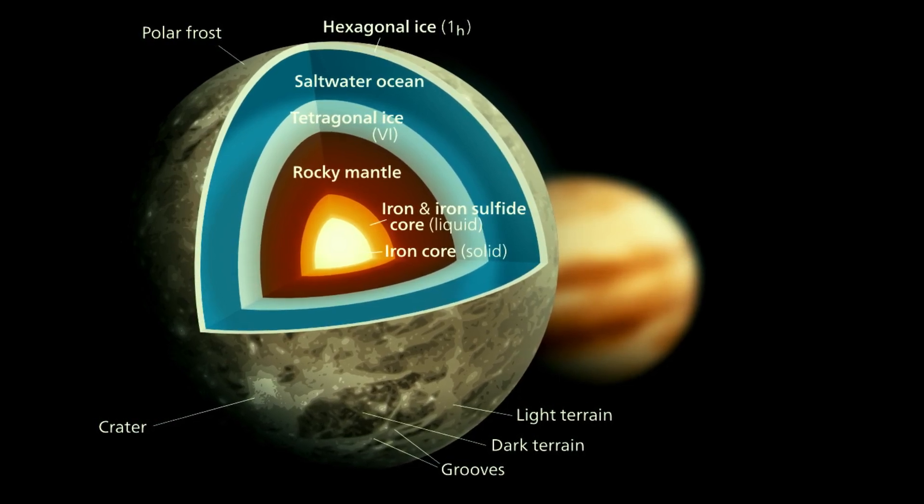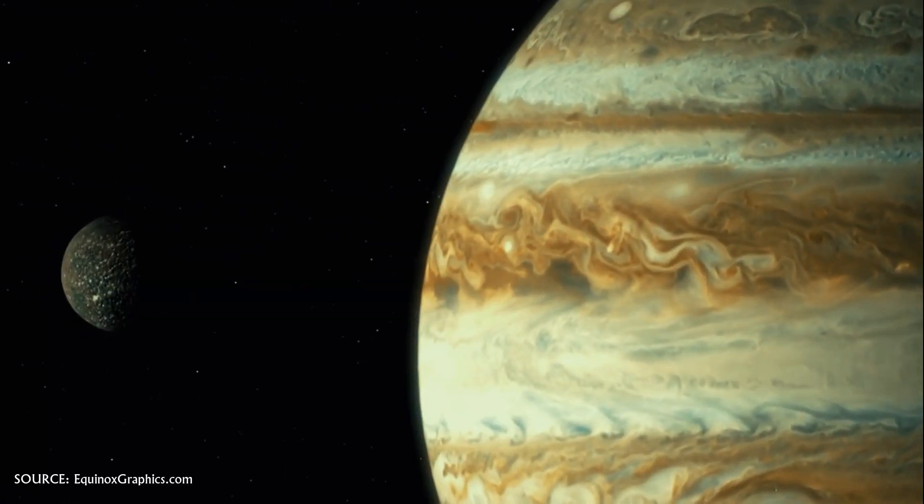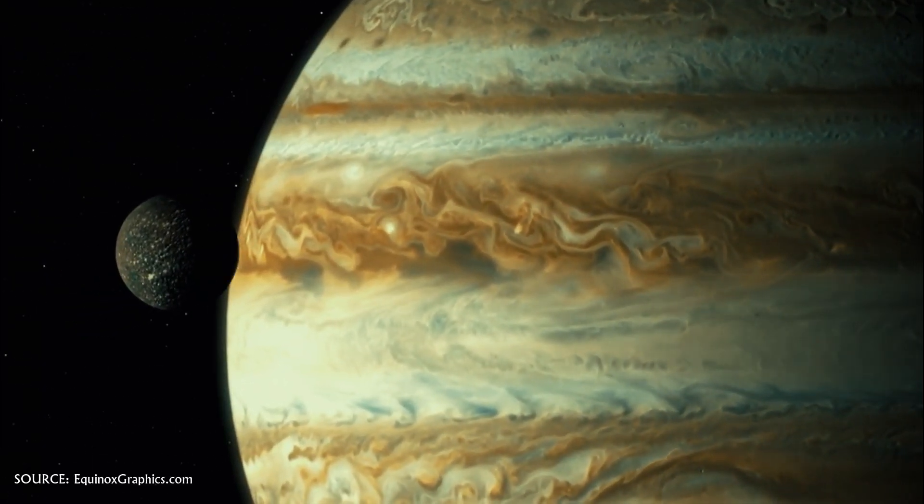The moon likely has a salty ocean underneath its icy surface, making it a potential location for life. It is about 4.5 billion years old, about the same age as Jupiter.